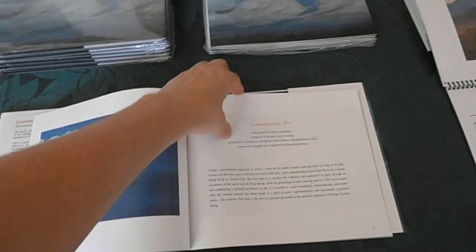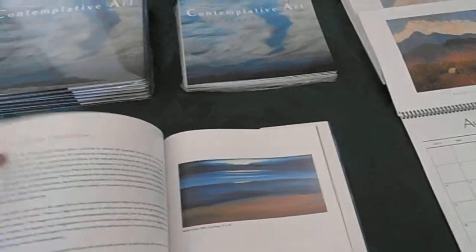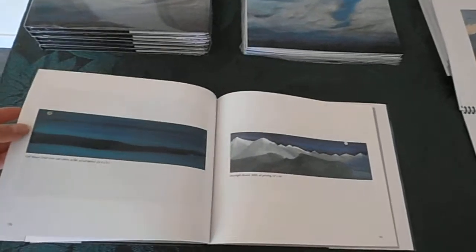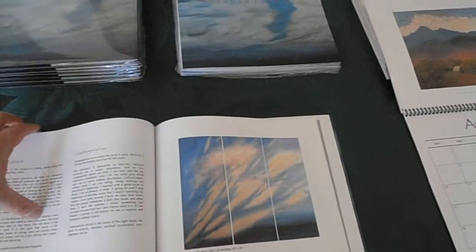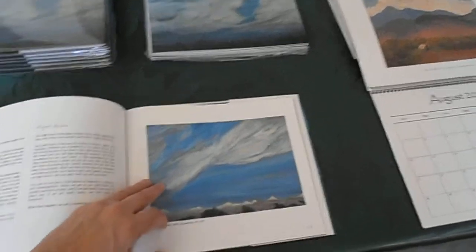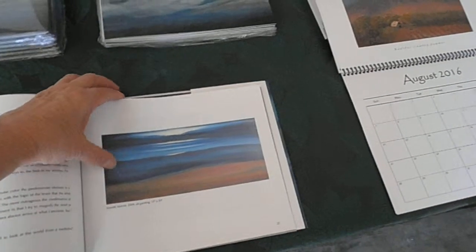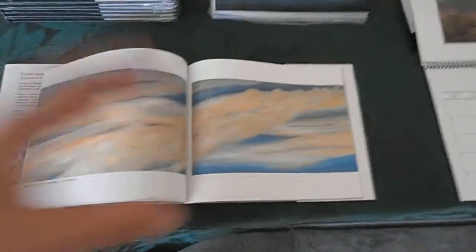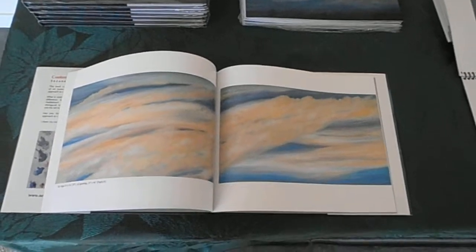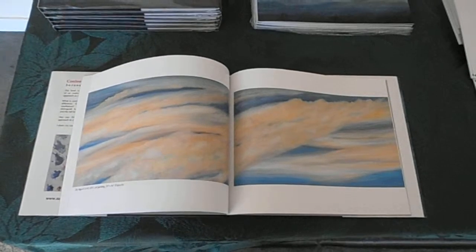I'll flip a few pages for you. Let me show you my full page centerfold — there it is. And that painting is on display over at the Danish furniture store in Longmont.